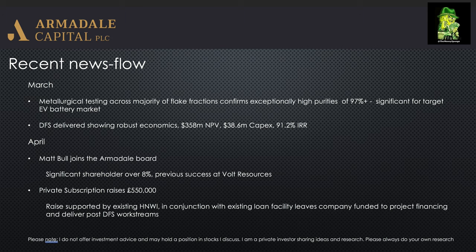It's also worth noting that they're working on an optimisation of the DFS to model in the high grade zones. I would personally expect this to provide a decent uplift on the economics, and hopefully we'll be getting that very soon, as the company has signposted.